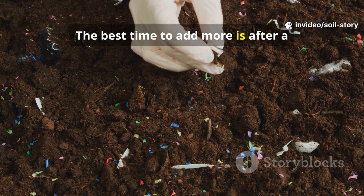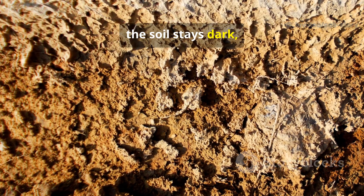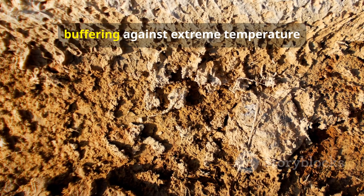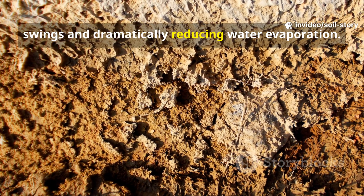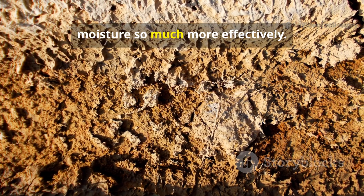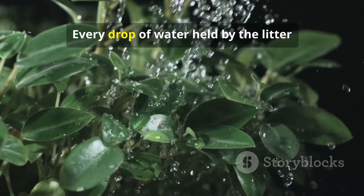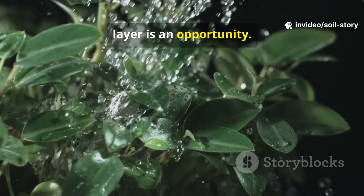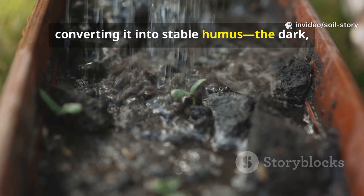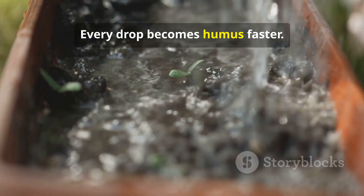The best time to add more is after a good rain, when the whole system is moist and active. Beneath this active litter layer the soil stays dark, moist, and perfectly protected from the harsh sun. This creates a stable environment, buffering against extreme temperature swings and dramatically reducing water evaporation. You'll find you need to water less often, because the soil is holding onto moisture so much more effectively. Moisture is the key that unlocks decomposition — every drop of water held by the litter layer is an opportunity, used by microbes to break down organic matter, converting it into stable humus, the dark, spongy material that gives healthy soil its structure and fertility. Every drop becomes humus faster.